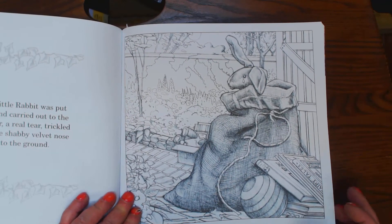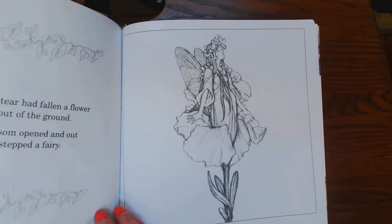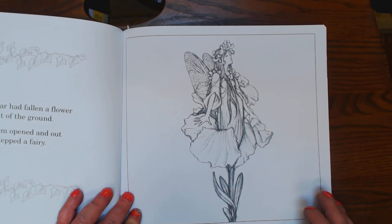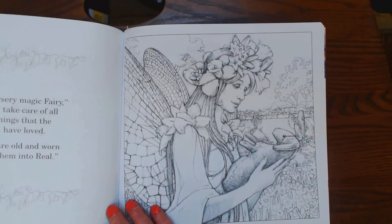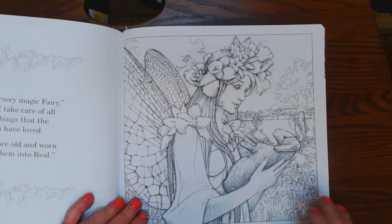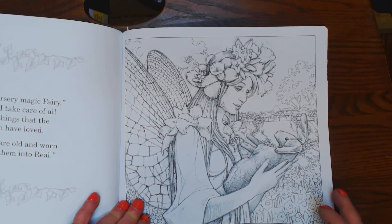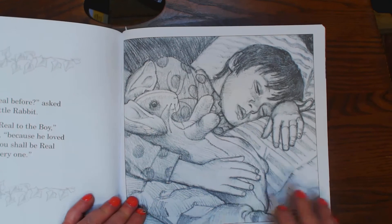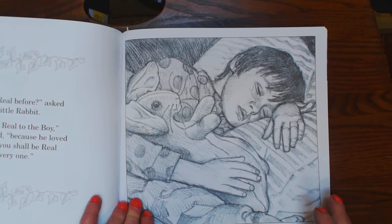So he's put into a sack and carried out to the garden. A real tear trickled down his shabby velvet nose. Where the tear had fallen, a flower grew out of the ground. The blossom opened and out of it stepped a fairy. She's the nursery magic fairy — I take care of all the playthings that the children love when they are old and worn out. I turn them into real. Wasn't I real before, asked the rabbit? You were real to the boy, but now you'll be real to everyone.